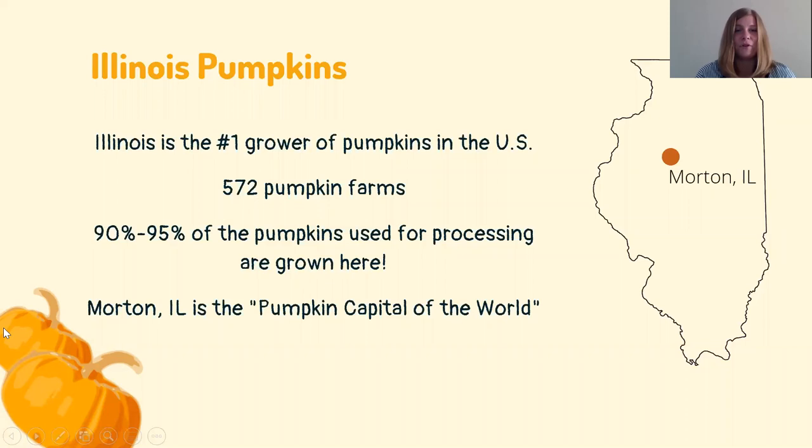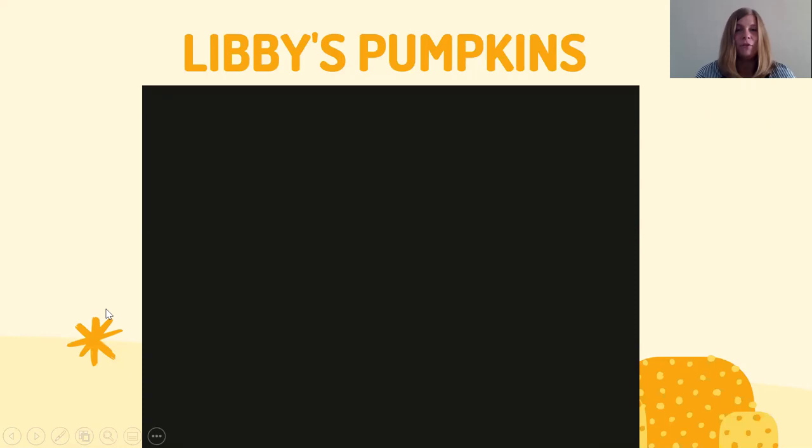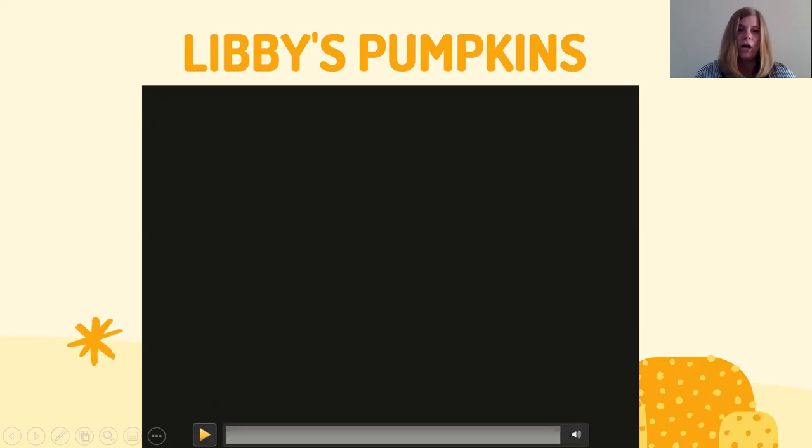Illinois is actually the number one pumpkin grower in the United States. As of 2017, there were 572 pumpkin farms, and Illinois grows 90 to 95 percent of the pumpkins used for processing. Morton, Illinois is called the pumpkin capital of the world — this is where Libby's processing plant is located. North Central Illinois is a really good place for pumpkins to grow. Let's watch a video from Libby's Pumpkins to see how the pumpkins are grown and the machines they use.